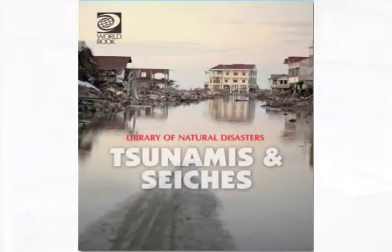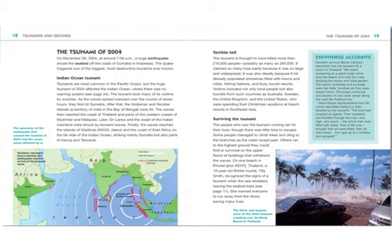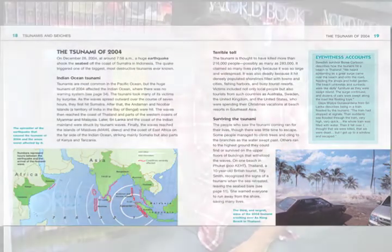My favorite volume is probably Tsunami Sensations, because historically readers have become much more aware of these disasters in recent years. After the Indonesian tsunami of 2004 and the Japanese tsunami of 2011, readers are also hungry to know more about the topic.